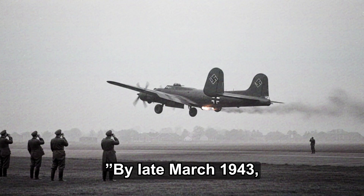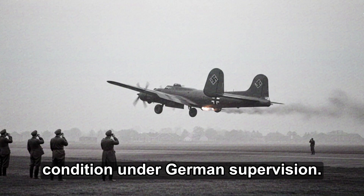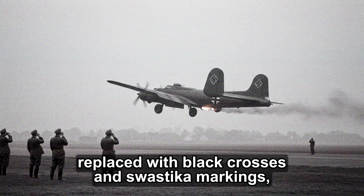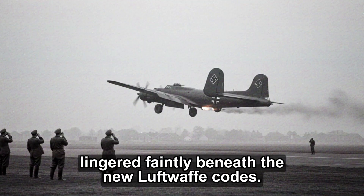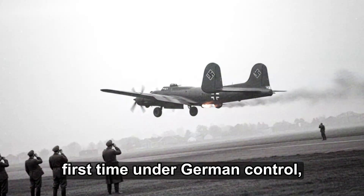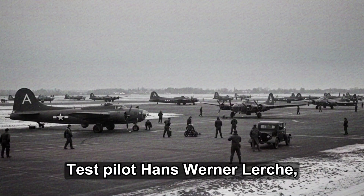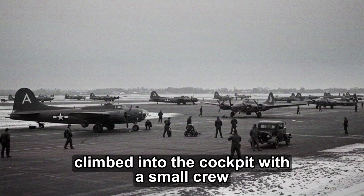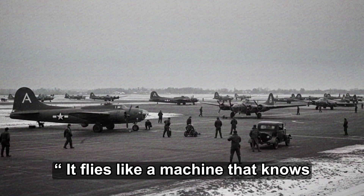By late March 1943, the dismantled Liberator had been restored to flight condition under German supervision. Its olive drab paint had been stripped and replaced with black crosses and swastika markings, while the serial 41-24047 still lingered faintly beneath the new Luftwaffe codes. The bomber's engines coughed to life for the first time under German control, echoing across the airfield with a deep, confident hum unlike any Heinkel or Junkers machine. Test pilot Hans-Werner Lerch, known for flying captured Allied aircraft, climbed into the cockpit with a small crew of engineers. His first note after takeoff read simply: it flies like a machine that knows its job.